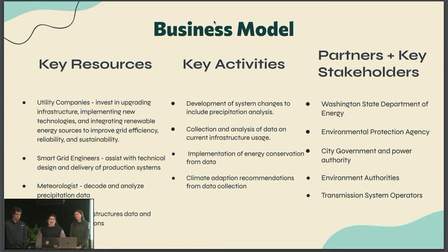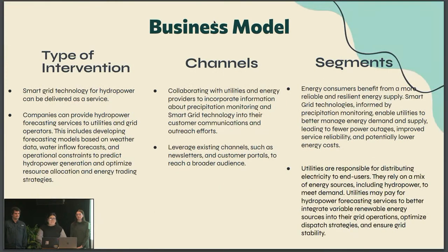We would need government approval since we're changing their smart grid system. By submitting an application, we would need a representative to advocate, submit a proposal, and understand specific state regulations, as well as applying for funding. For type of intervention — smart grid technology for hydropower can be delivered as a service. Companies can provide hydropower forecasting services to utilities and grid operators. This includes developing forecasting models based on weather data, water and flow forecasts, and operational constraints to predict hydropower generation and optimize resource allocation and energy trading strategies.